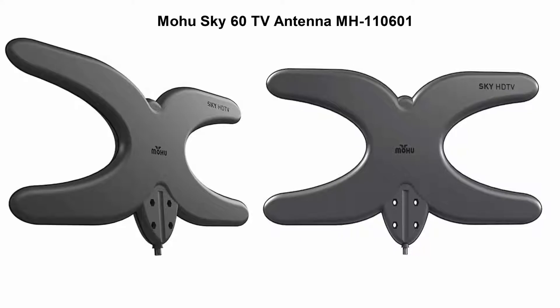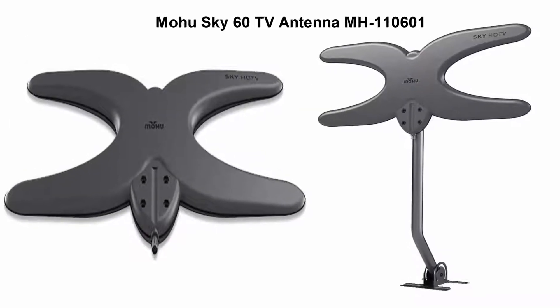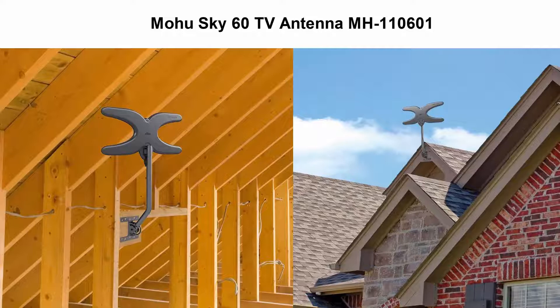Top 3: Mohu Sky 60 TV Antenna MH100-10601. Now tested to reach up to 75 miles, the Sky can access HD over-the-air TV channels without a cable or satellite subscription, including ABC, CBS, NBC, PBS, Fox, Univision, and more.